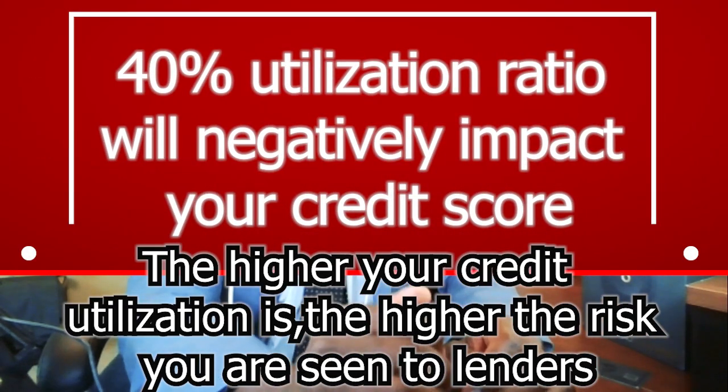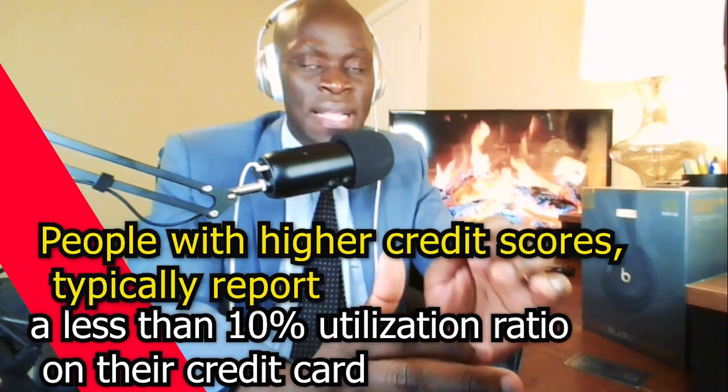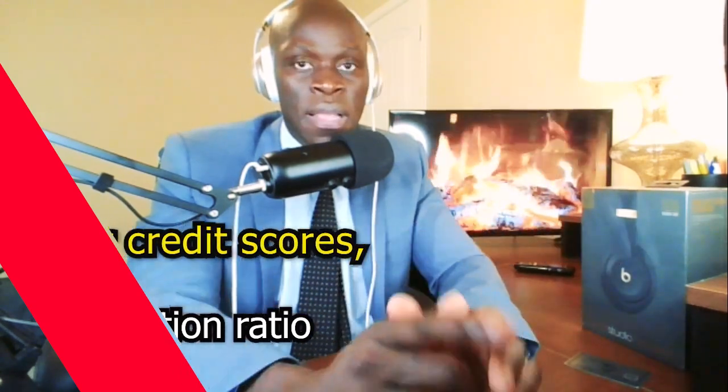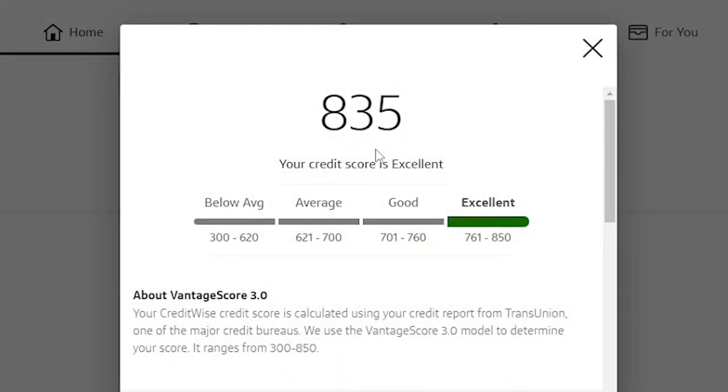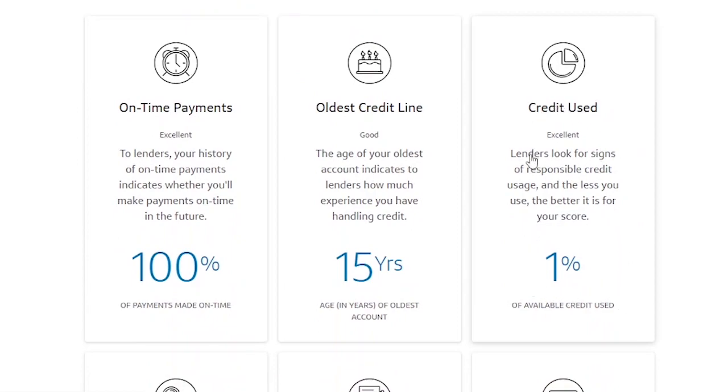The higher your credit utilization ratio is, the higher the risk you appear to lenders. People with a high credit score typically report less than a 10% utilization ratio. Remember when I showed you my 845 credit score? I also showed you that I have a 1% utilization ratio. Here is another secret: people with high credit scores pay a big portion of their balance back by the statement date, because the credit card company will then report a lower credit utilization ratio, which in turn boosts your credit score.